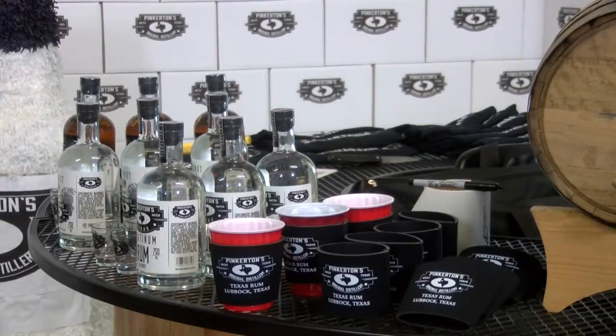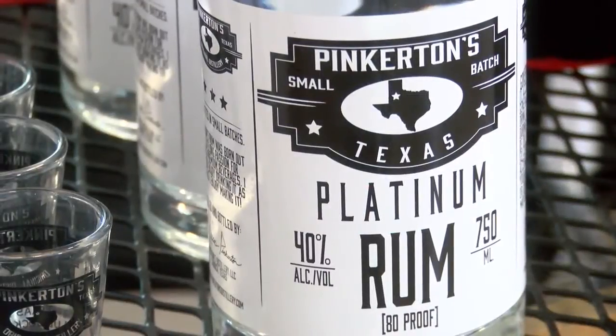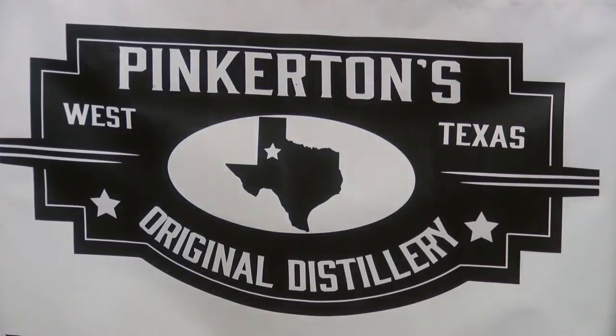Our platinum is what we flagship. It was the first one we made. We designed it to be a mixer — to be subtly sweet and enhance a daiquiri, a mojito. It's not meant to overpower a drink.